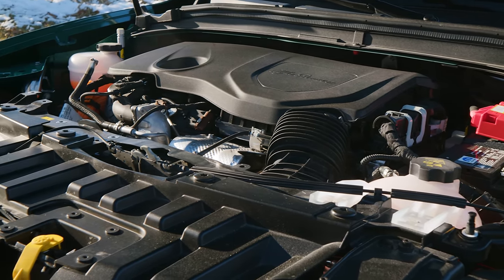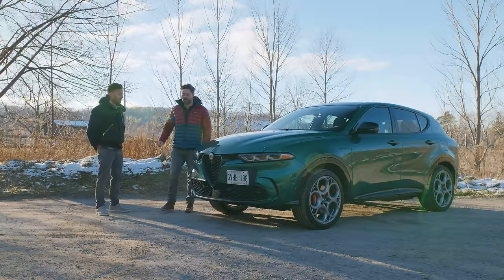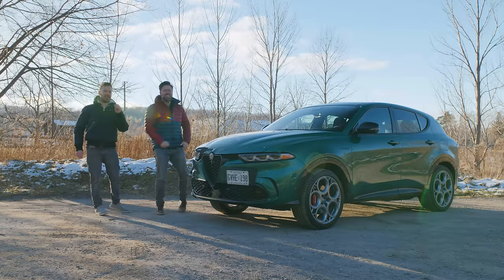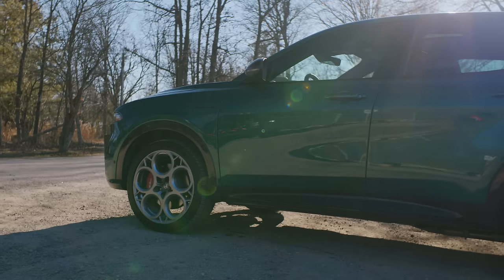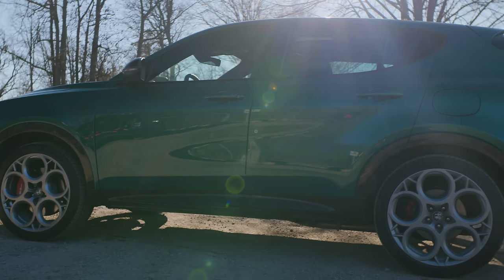This is the plug-in hybrid, which means there is a 1.3-liter four-cylinder engine in the front, and in the back there's an electric motor and a battery pack — 50 kilometers of EV-only range, which is pretty good. What's the name of this lovely green color? It doesn't quite look like Montreal Green. Do you know what it is? No.